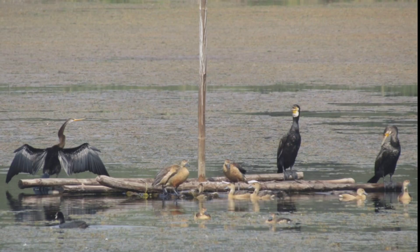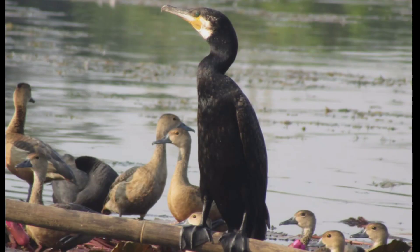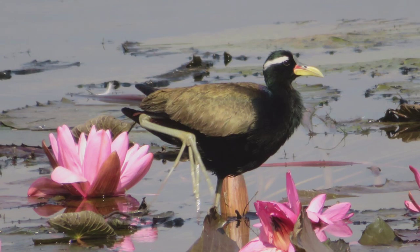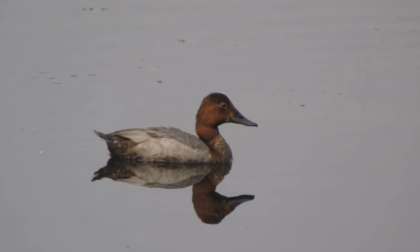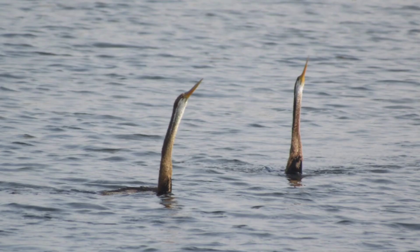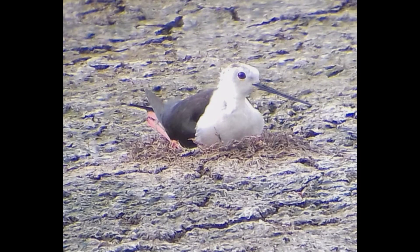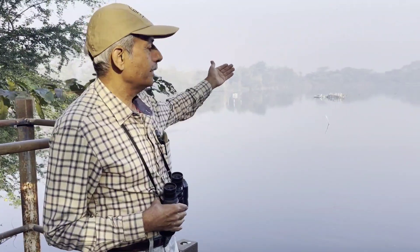We have also created floating islands in the lake. These islands are used by ducks, cormorants, and black-winged stilts for roosting and resting. And when the migratory birds are gone, black-winged stilts are also making their nests on these floating islands.